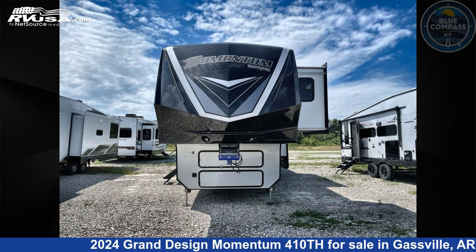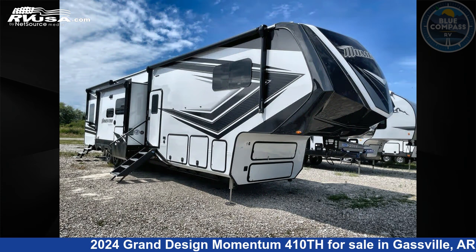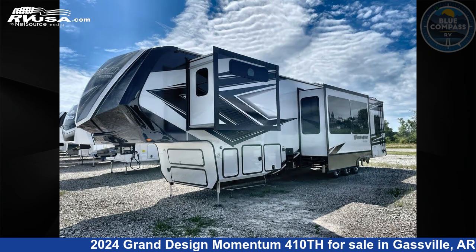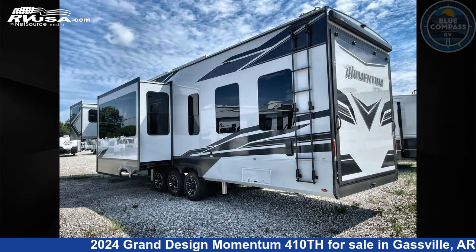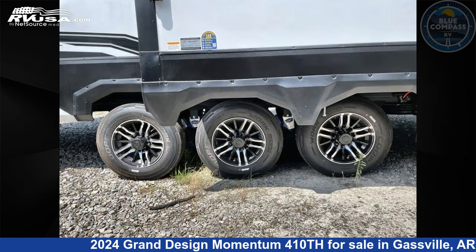This 2024 Grand Design Momentum 410th is a Toy Hauler RV. It is located in Gaspel, Arkansas, 72635, and is offered for sale by Blue Compass RV Gaspel. Click the link in the video description to visit RVUSA.com and see more photos as well as the current price.